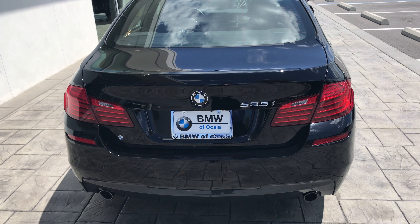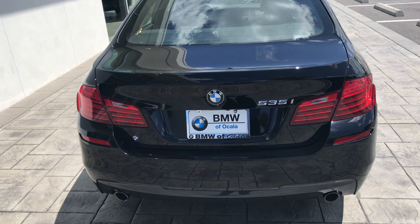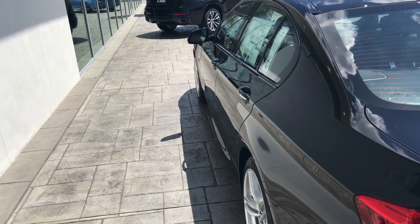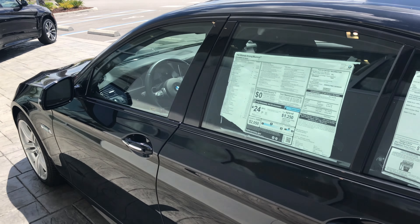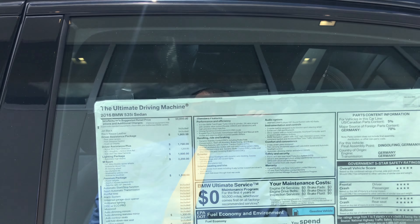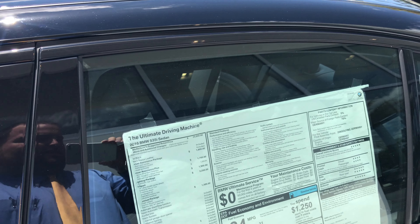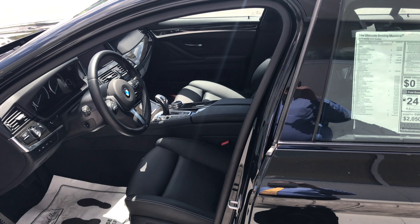I'll put in the description a link to all the specs — for the cargo space, dimensions of the car itself as well, head room, leg room, all that sort of thing. You can also have a more detailed description of the packages as well.